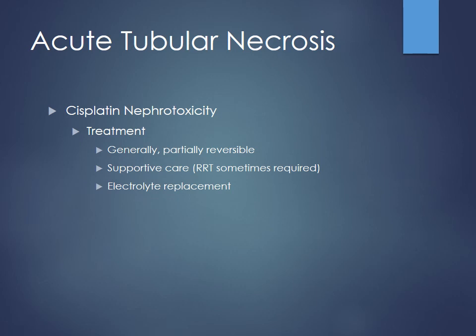Is there a certain timeline for this damage to present? Usually days, because these chemotherapeutic agents affect the most rapidly dividing cells most quickly — those are caught in mitotic processes — but the kidneys are not among the most rapidly dividing ones. It may take a few days for the injury to really occur.